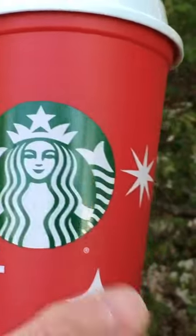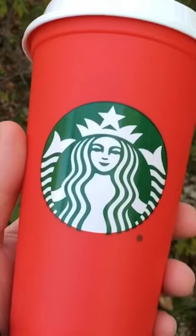And to my understanding, every year the design changes. I don't do it every year, but I should actually get started. I have mine from — I think this was 2018.